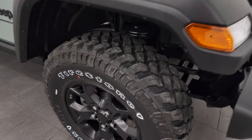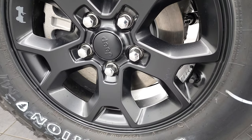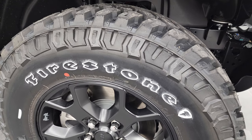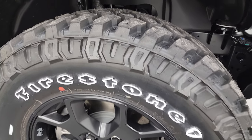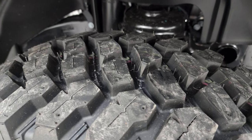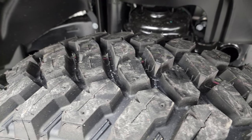You also get what I believe are called the Moab black alloy rims, and it has Firestone Destination MT2 tires — LT255/75R17s — which definitely have a mud terrain tread pattern to them.